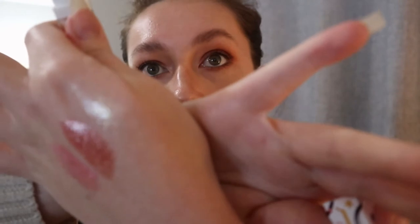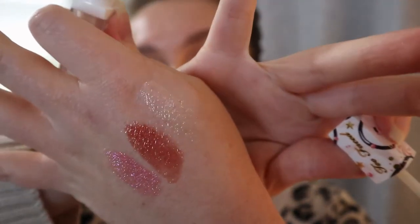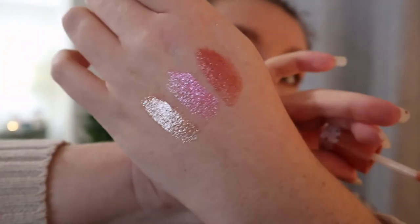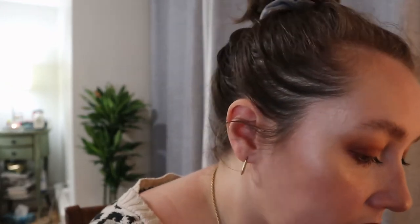Let me swatch the others — the clear one definitely has a gold reflect, it's really pretty. The nude one is very sparkly too. These are definitely high shine. I forget the exact price, I think it was $34 Canadian, but I can leave the prices below.